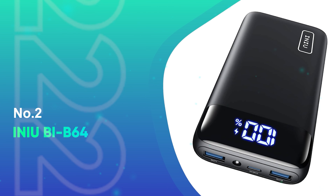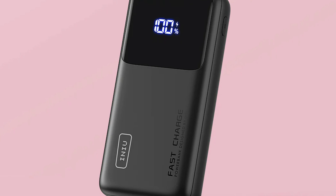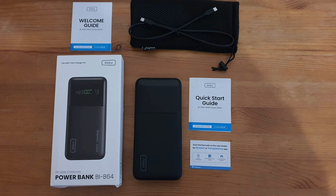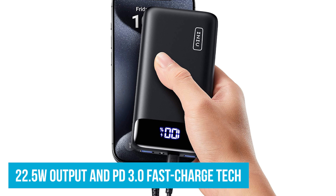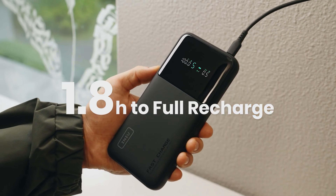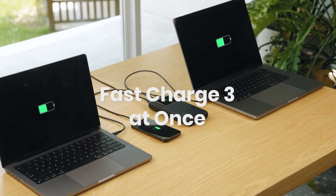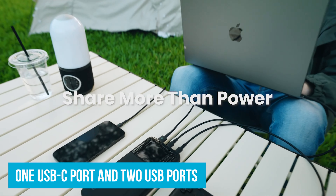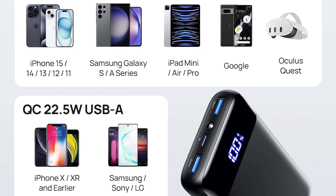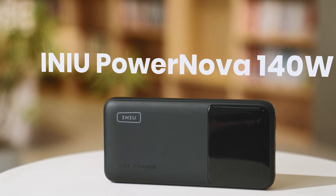Number 2: Inu BI B64. If you're always on the move and your devices can't keep up, the Inu BI B64 fast charging power bank is your solution. Dubbed the best in its class, this compact yet powerful device can charge your phone up to 71% in just 25 minutes, thanks to its 22.5W output and PD 3.0 fast charge tech. One of the most convenient features is its ability to charge three devices at once — with one USB-C port and two USB ports, you can easily share power with friends or keep multiple devices charged on a road trip.